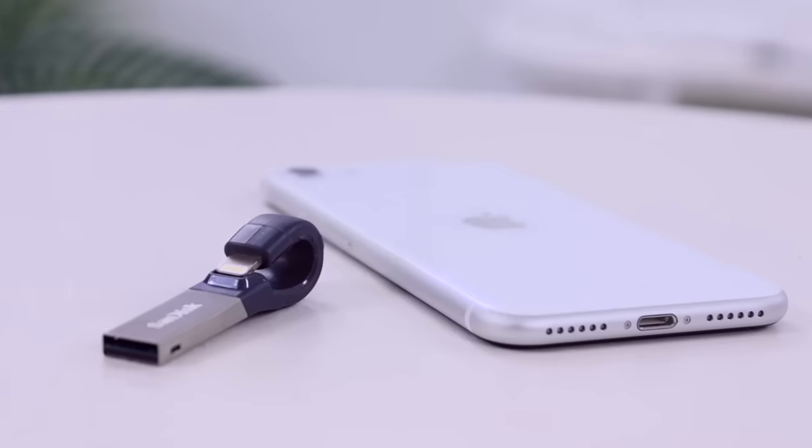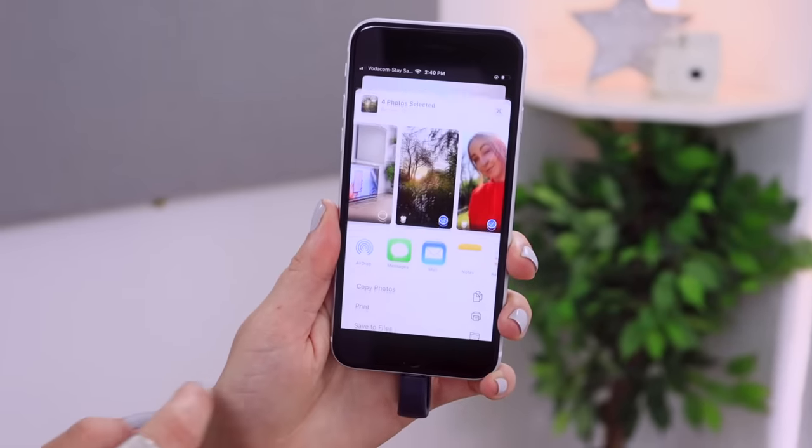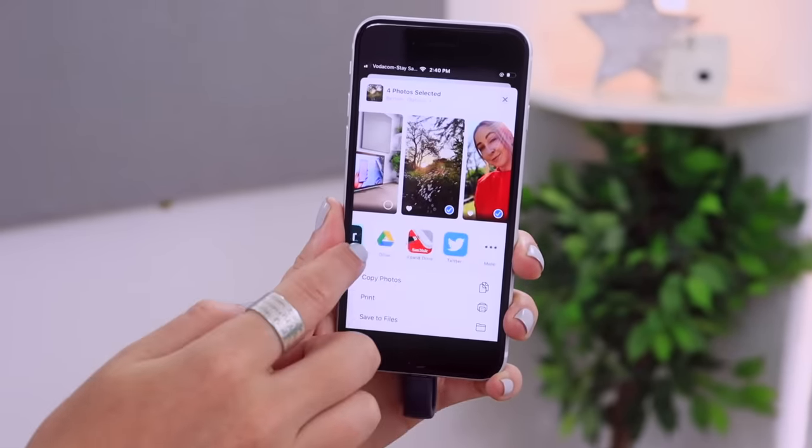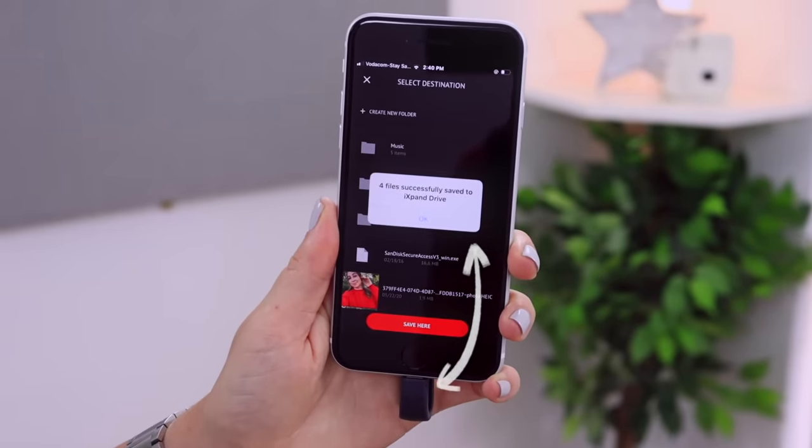One thing you may want to buy with your iPhone SE for more space is a lightning flash drive made specifically for iPhones and iPads. All you do is plug it straight into your phone and copy files just like you would with an SD card. In your gallery, select the images you want, tap the share icon, and save pictures straight to the USB drive — or the other way around. I'll have a link to this USB drive below because it's a great way to get extra storage.